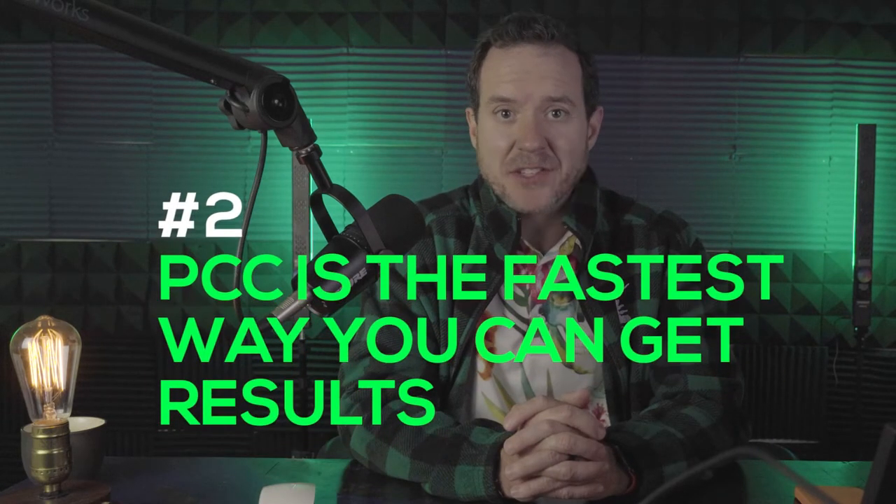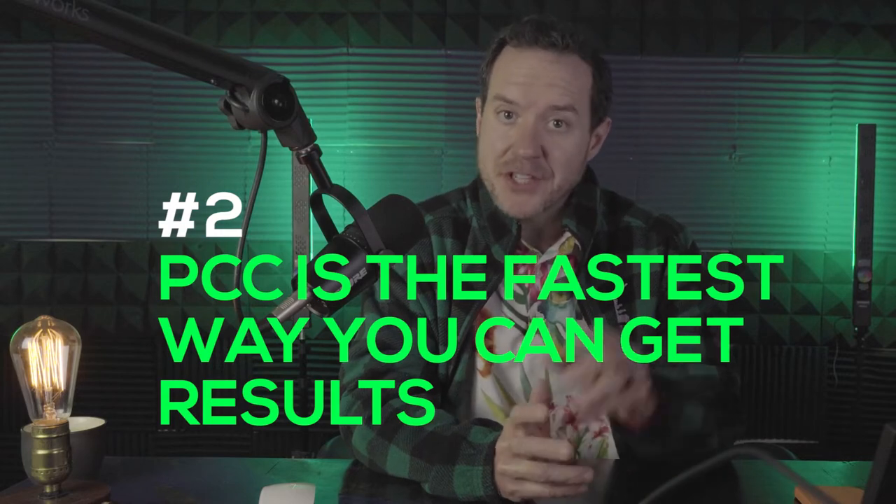Tip number two: when you're looking for fast results, PPC is the fastest way to get them. In 2022, we're seeing brands shy away from spending more on ads because costs are going up, especially on Facebook, where a lot of brands are spending 50% more than last year and getting the same or less return on ad spend. But even if it is a little more expensive to run PPC — specifically Google Shopping or Google Search ads — it is still the fastest channel if somebody has never heard of you.